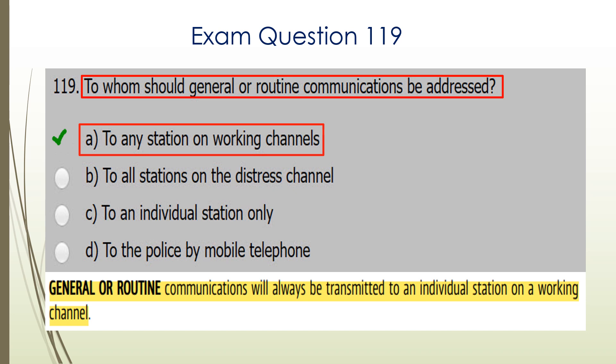Question 119. To whom should general or routine communications be addressed? They should be addressed to any station on working channels. A is the correct answer.